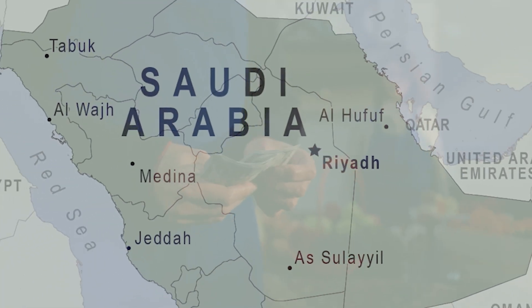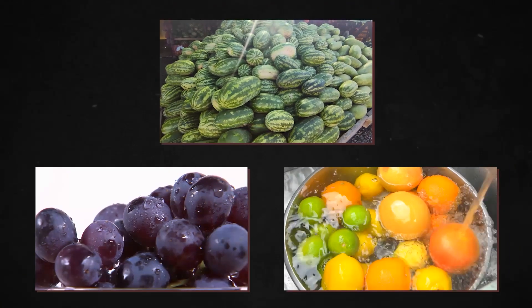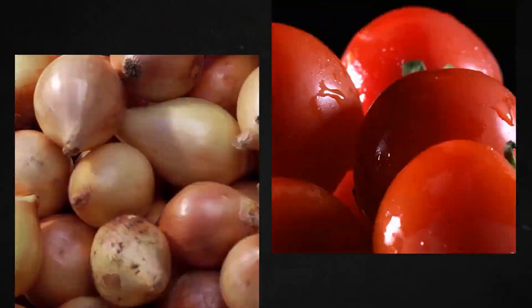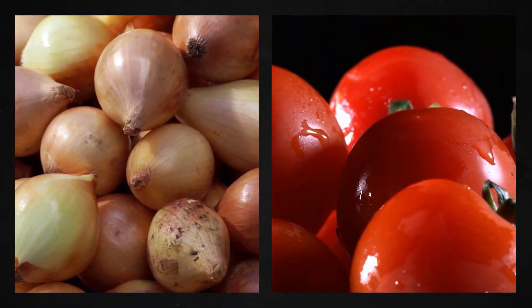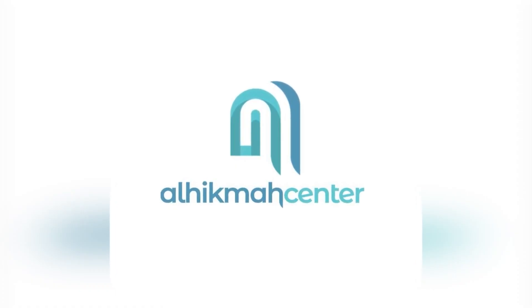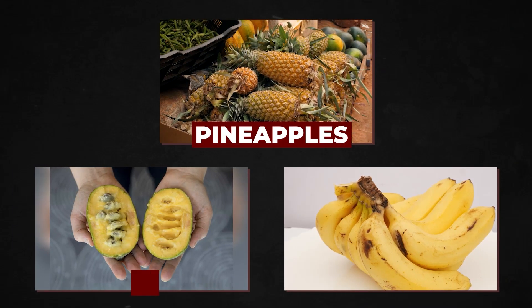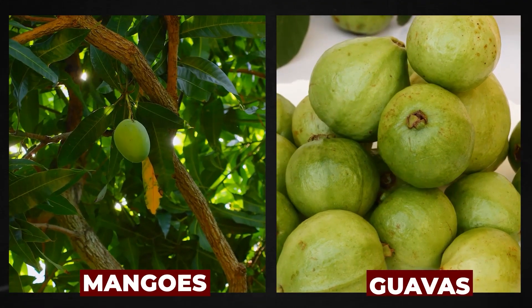Saudi Arabia is a significant fruit and vegetable exporter to its neighbors. Watermelons, grapes, citrus fruits, onions, and tomatoes are among its most prolific crops. The Al-Hikmah Research Station in Jizan, the country's well-watered southwest, produces tropical fruits such as pineapples, pawpaws, bananas, mangoes, and guavas.